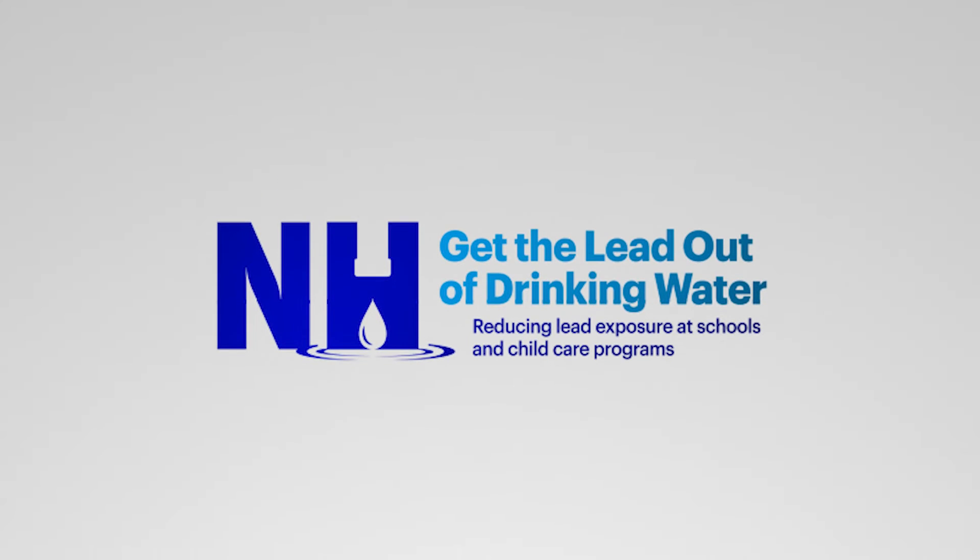Together, we can get the lead out of drinking water. This video is brought to you by the Get the Lead Out of Drinking Water program, developed by the NHDES. This program provides lead education to New Hampshire residents and technical and financial assistance grants to schools and licensed child care facilities testing for lead in drinking water.